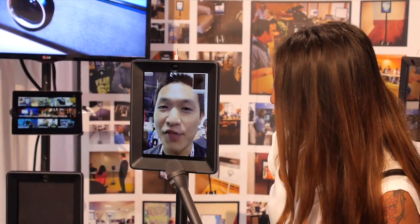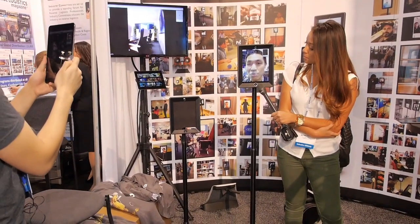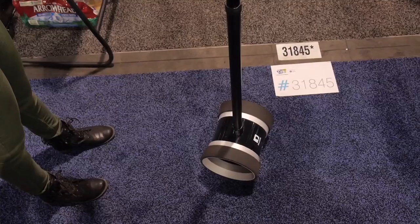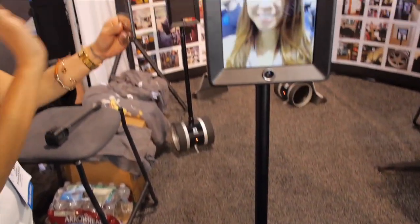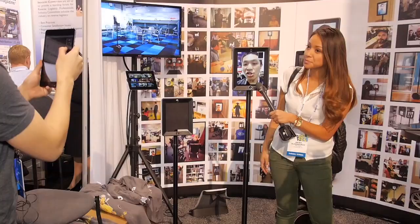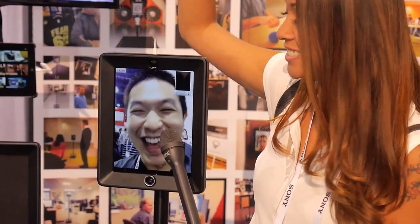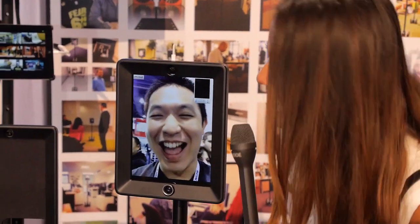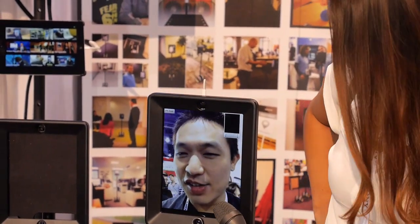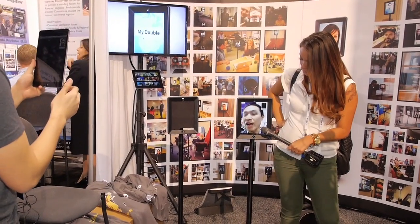So this is our Double — it's an office robot. A lot of people are using this for telecommuters. Let's say you're working from home and you have this robot in your office. Now you can still attend meetings, walk over to your colleague's desk and say hi. You can change the height — I'm going to lower my height here. Now you're shorter than me. The reason we have this height adjustment is so that if you're going to a meeting and everyone's sitting down in a chair, you can maintain that eye level.